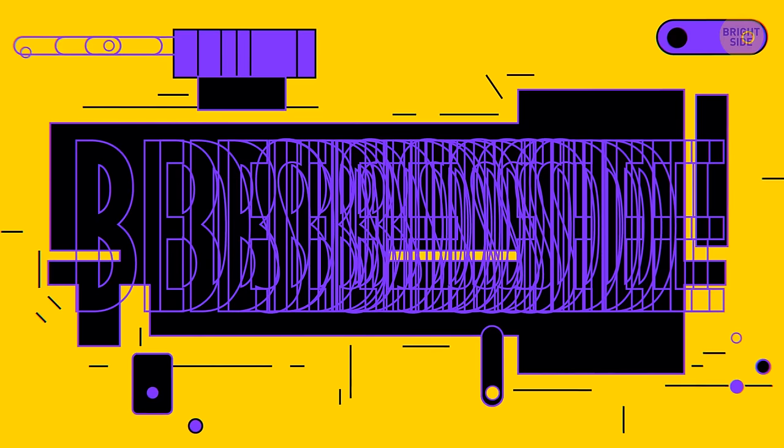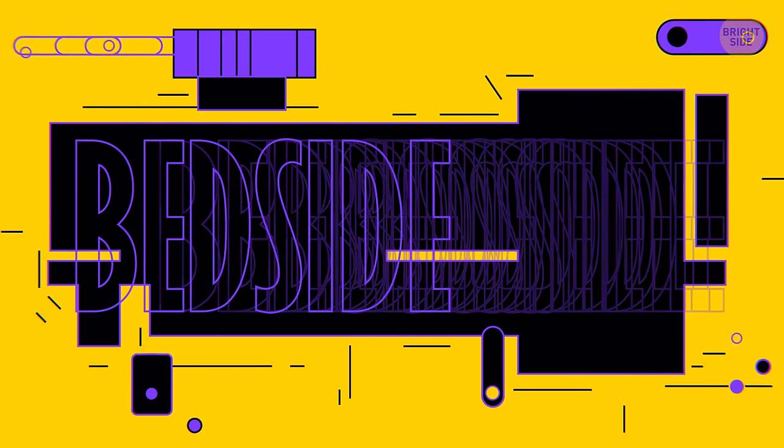Number 14. Can you figure out which word is hidden here? That's 'bedside'.